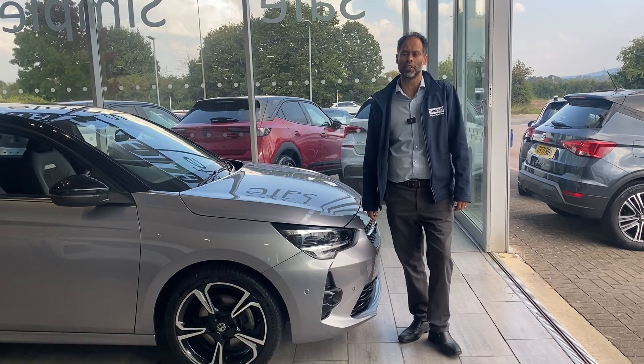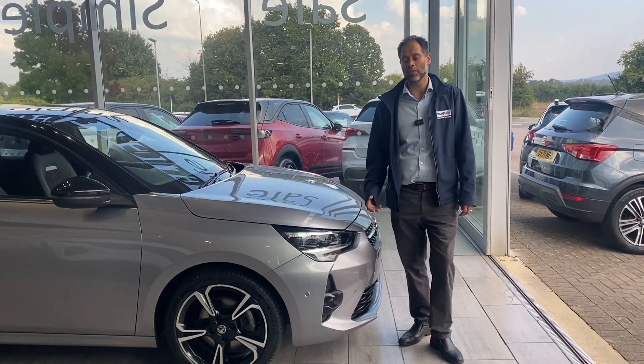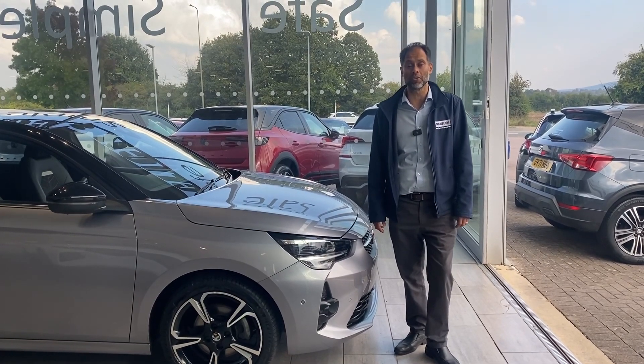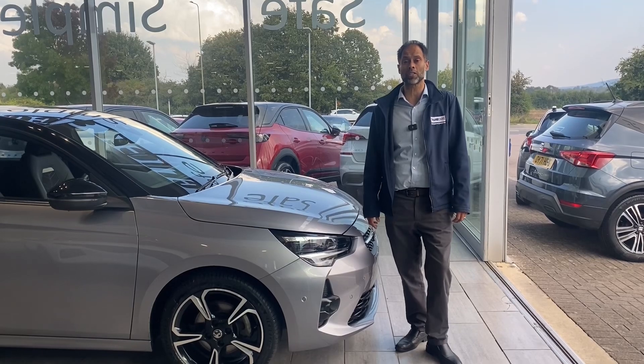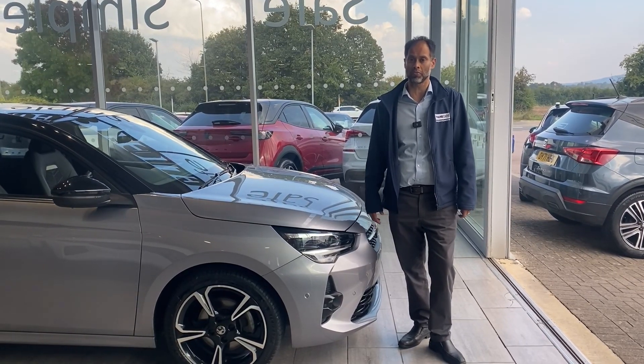All we require is a UK driving licence. If you've got a part exchange, we'd like to buy your car — value it on our website so you know what you're getting for your vehicle. And if you want the vehicle delivered to you, as long as you're within a 50-mile radius it's free, and if you're further away please just speak to us — I'm sure we could work something out.